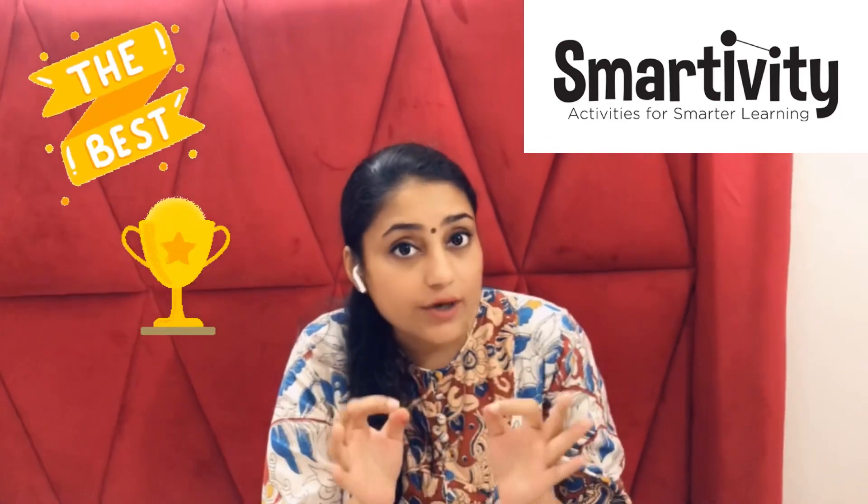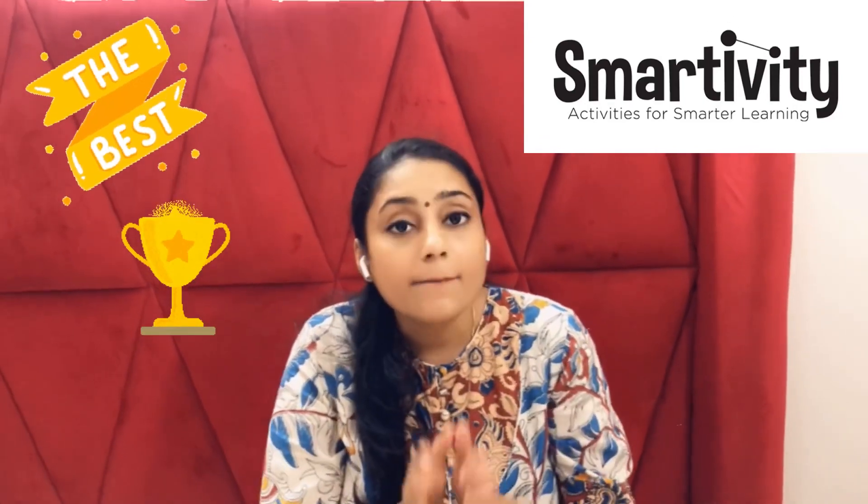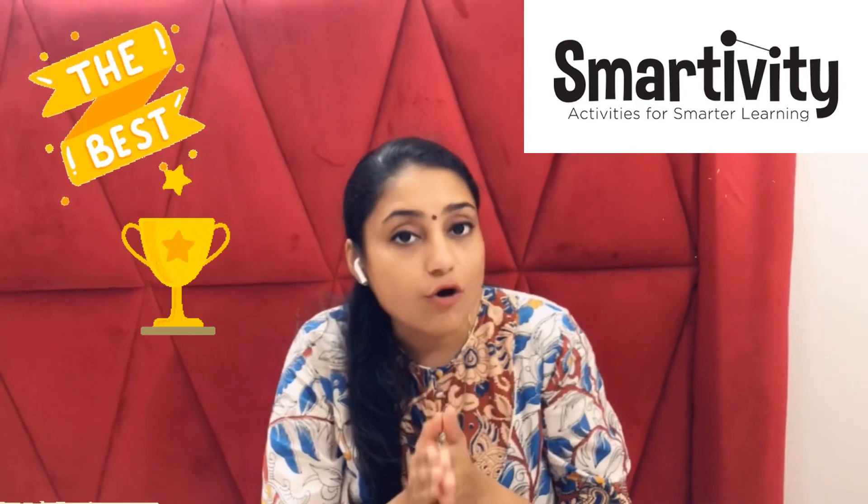So I came across this very beautiful brand which is called Smartivity. The best part is that this brand is awarded as the best toy in the STEM section by Time magazine of USA.